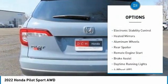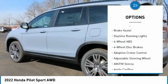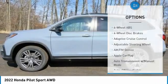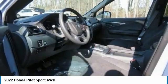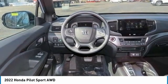Tire Pressure Monitoring System, Blind Spot Monitor, All-Wheel Drive, Electronic Stability Control, Heated Mirrors, Aluminum Wheels, Rear Spoiler, Remote Engine Start, Brake Assist, Daytime Running Lights.